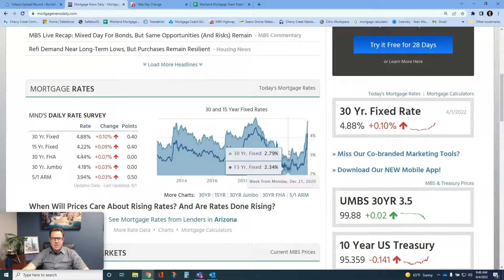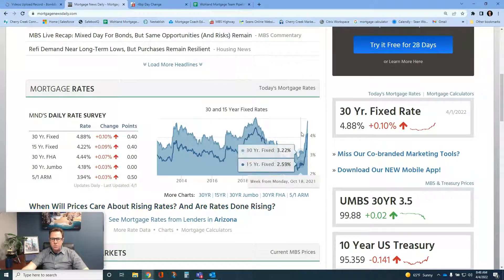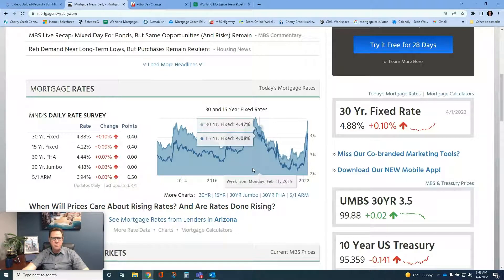If you guys need anything, I will always be here for you. We are the Woolen Mortgage Team of Cherry Creek Mortgage — woolenmortgageteam.com. You can always reach me direct on my cell at 480-322-4544. Have a great day guys, we'll talk to you soon.